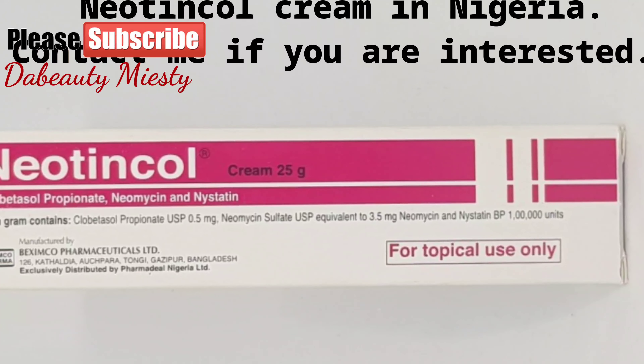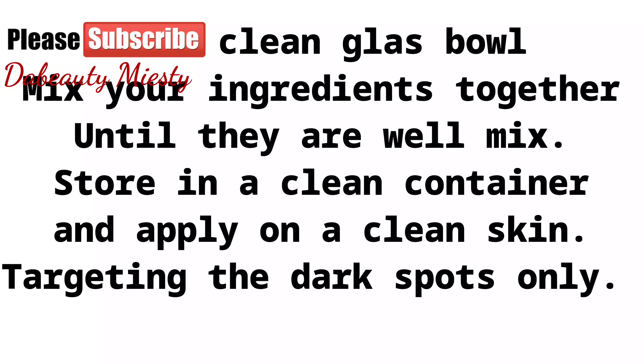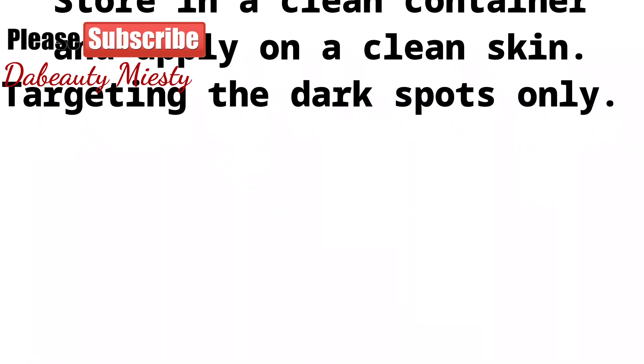How to mix: in a clean glass bowl, mix all your ingredients together until they are well combined. Store in a clean container and apply on clean skin, targeting the dark spots only.